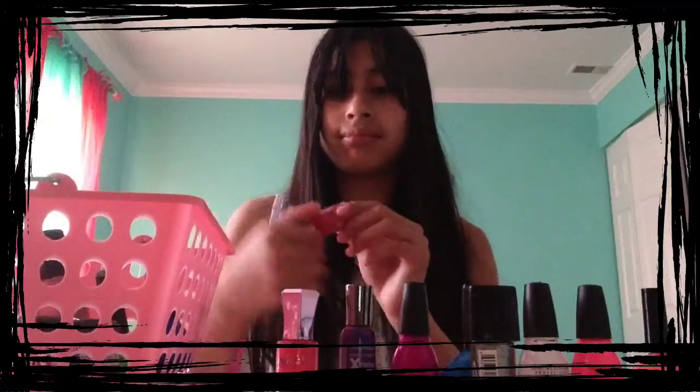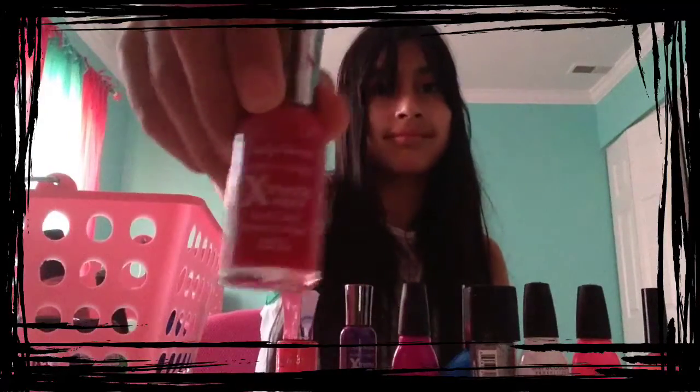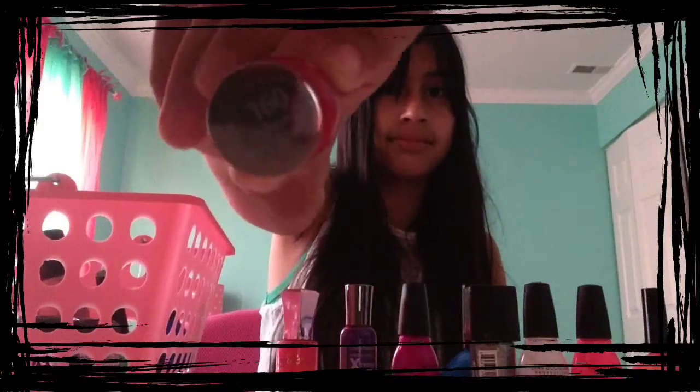Then the next shade I have is from Sally Hansen, and it is called Cheery Red, and I love wearing it anytime, as it brings out my outfits.